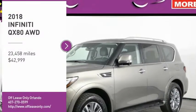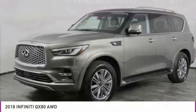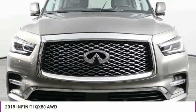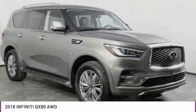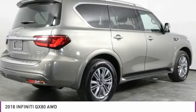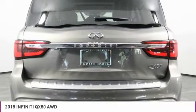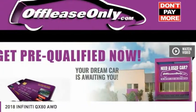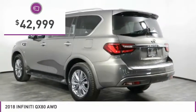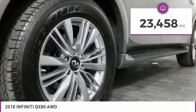Take a ride in the 2018 Infiniti QX80. If you are in the market for a full-size luxury SUV with all the latest technology to make driving easier, look no further than the Infiniti QX80. It packs a strong engine, excellent manners, and a well-equipped cabin. The QX80 is the most fuel-efficient of its kind and is priced below $45,000. This vehicle has less than 25,000 miles.